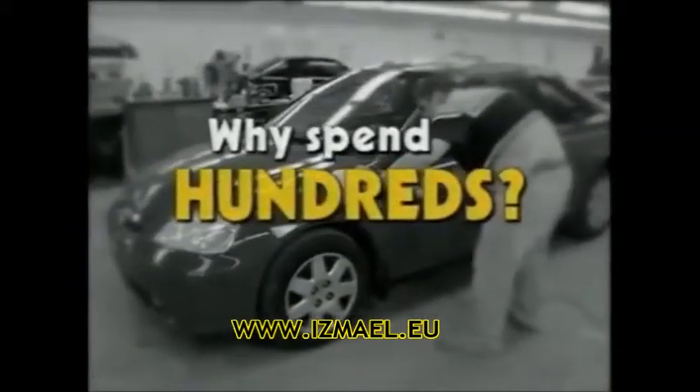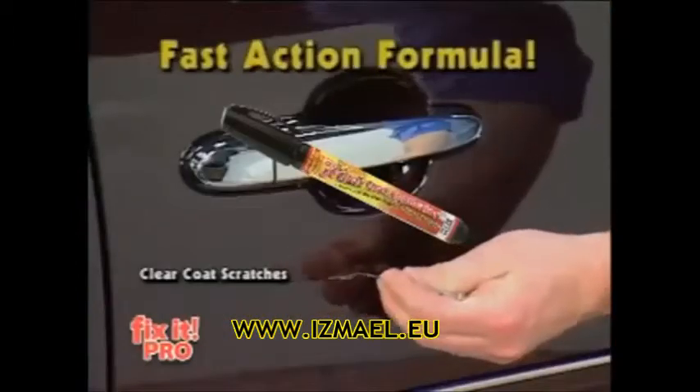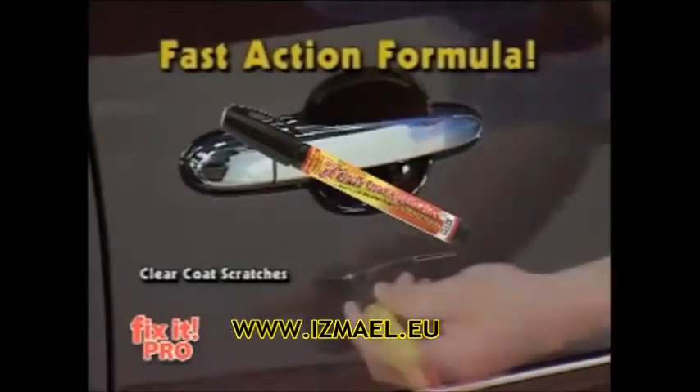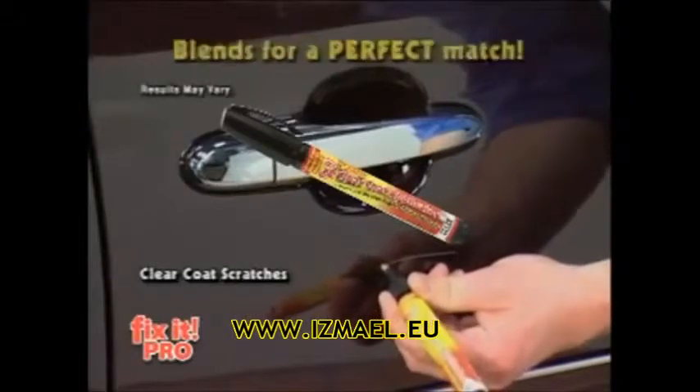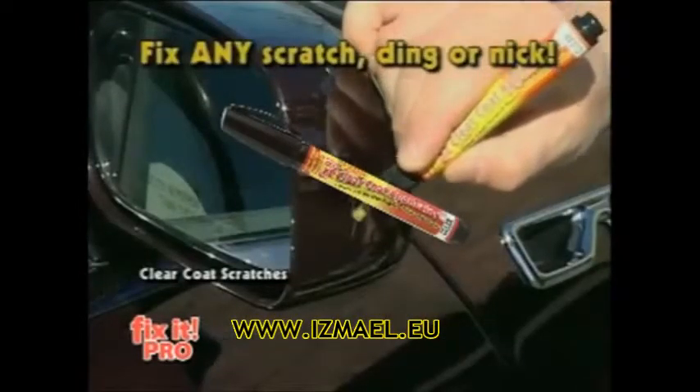You'd pay a professional over $100 just to repair one scratch. But now you can get Fix-It for this incredibly low price. Forget professional car paint buffing — save hundreds of dollars and do it yourself with Fix-It Pro. The fastest, easiest and most affordable way to repair just about any scratch, ding or nick.